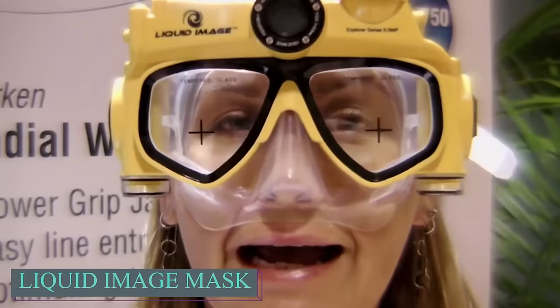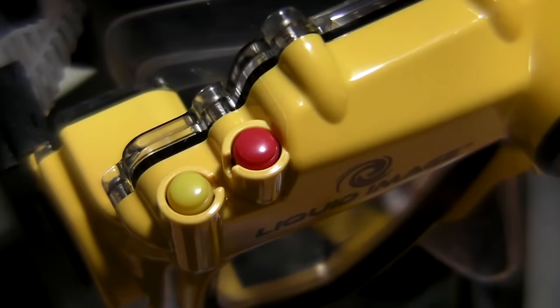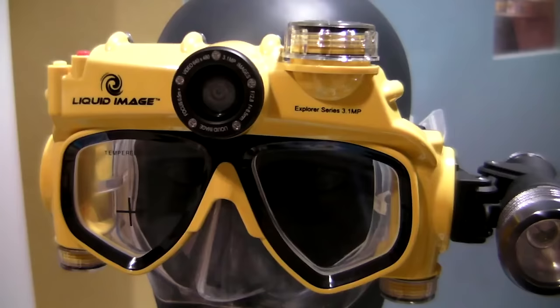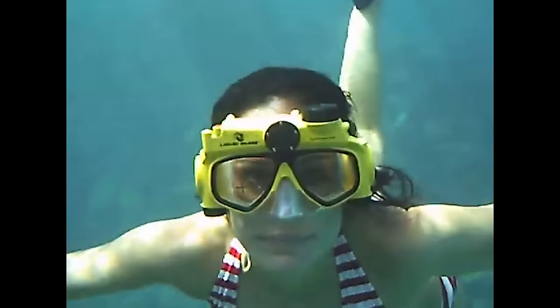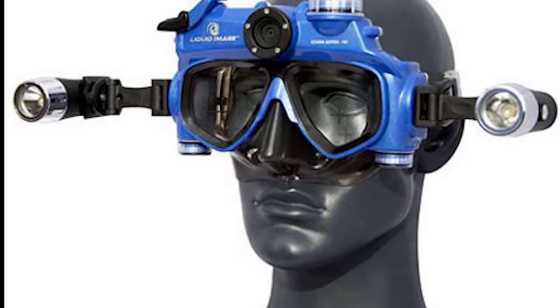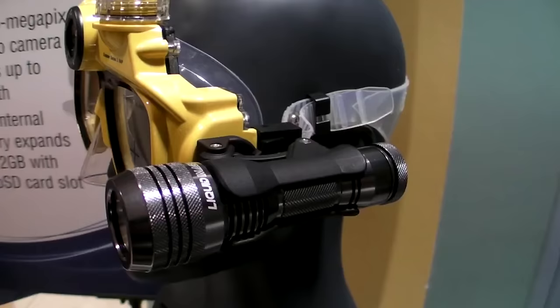Liquid Image created an action mask that combines a scuba mask with an action camera. This mask, called the HD 720p, can record videos and take photos underwater up to a depth of 40 metres. It uses AAA batteries — four of them last for about 2 hours of video recording or 2,000 photos. A water enthusiast shares that they enjoy swimming and snorkeling, recently snorkeled in the Virgin Islands, and wished they had an underwater camera to capture the beauty. A colleague mentioned his sailing experience and they found a scuba mask with an HD camera.